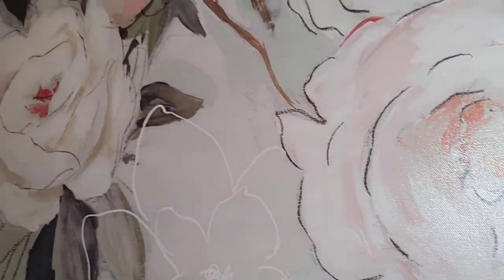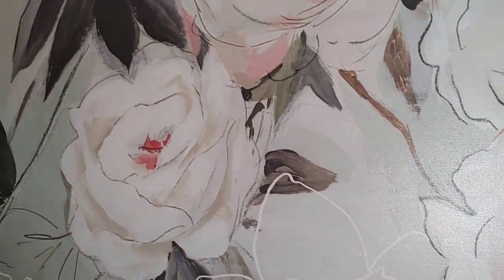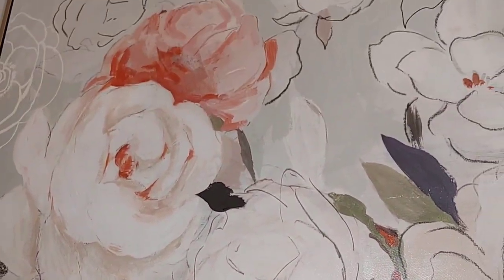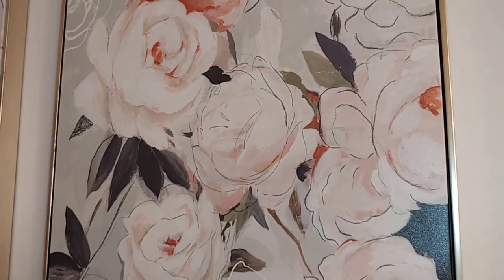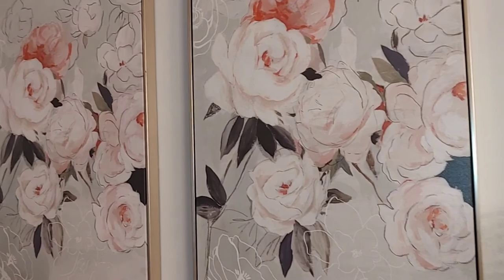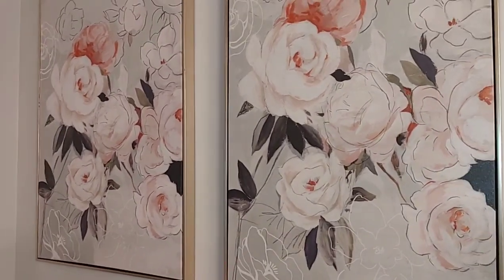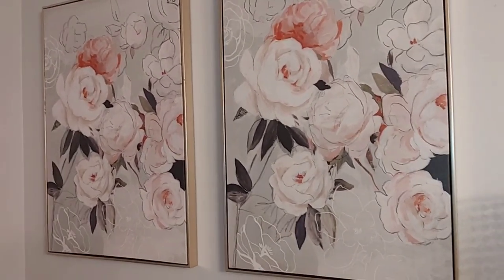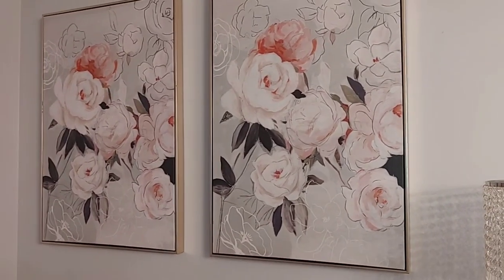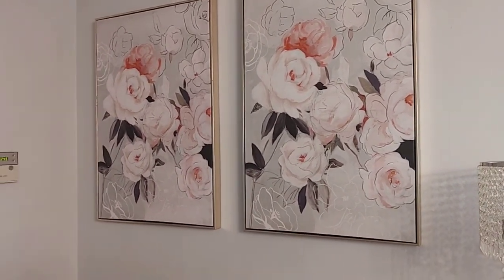One of my favorite details on this particular floral print is that it has the sketching — just the lined work — then the lined work with the colored print, and then just the print, so it kind of shows you the process from drawing the flowers to the actual finished product, which I think is beautiful. Those are the little details I look for when looking at a print — it's not just flowers, but there's a story there.